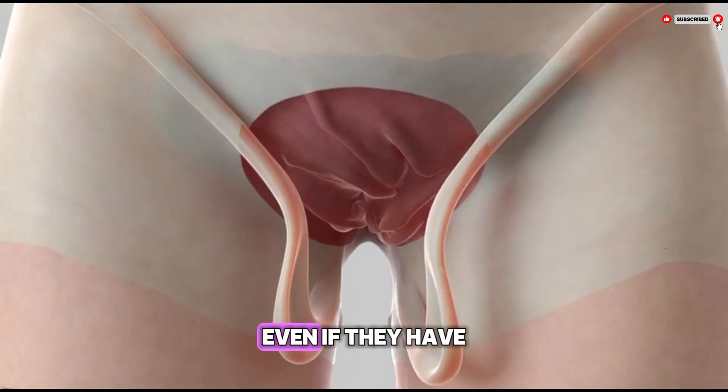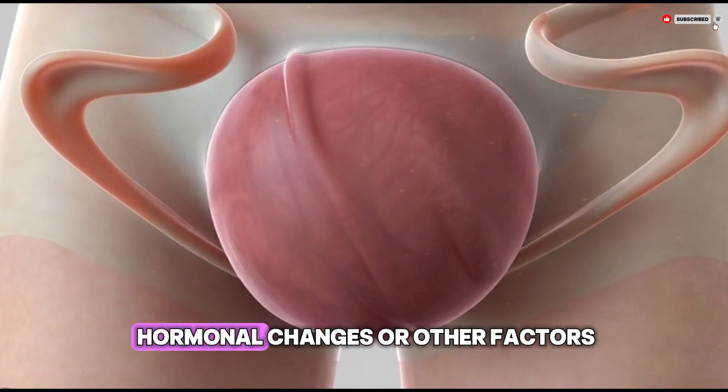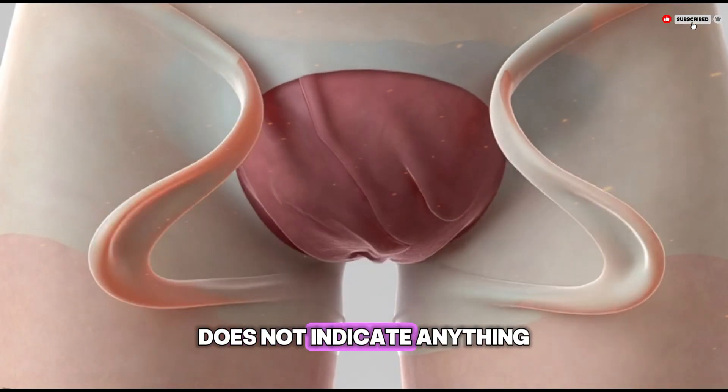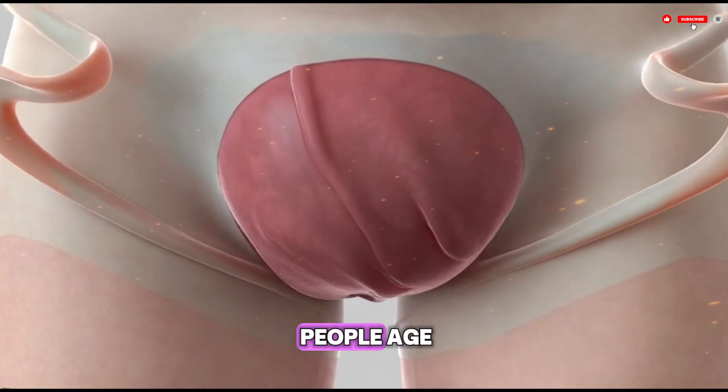Some may bleed even if they have never had intercourse before, due to minor injuries, hormonal changes, or other factors. Bleeding alone does not indicate anything specific about the hymen or sexual history.